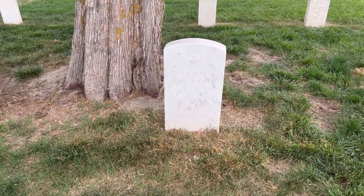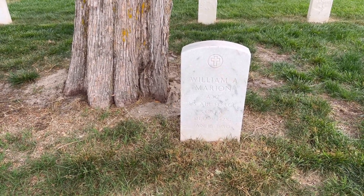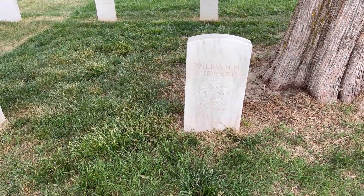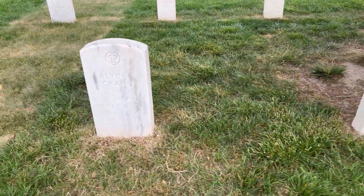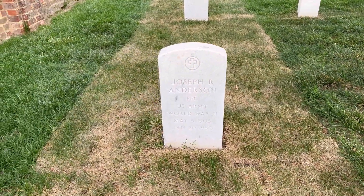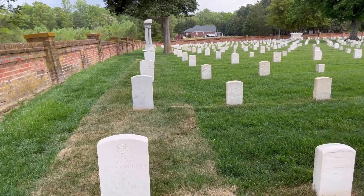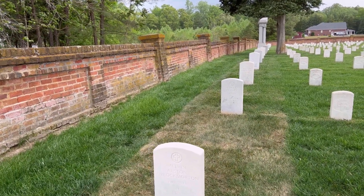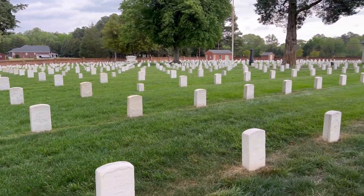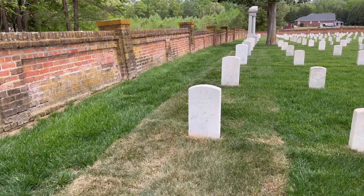Here is one who was not from the Civil War — actually there are a few here. William Marion, U.S. Air Force, Korea, died in 1980. William Shepard, Korea, died in 1980. Alvin Crane, World War II, died in 1980. And Joseph Anderson, World War II, died in 1980. There's a row back this way — this row is very different looking. These must all be Civil War right here, but these are more modern, closer to modern times.